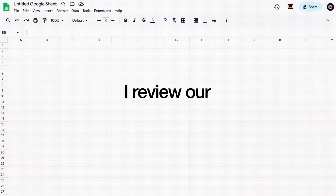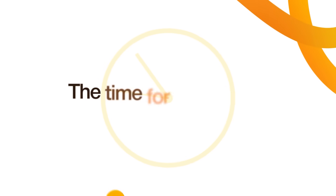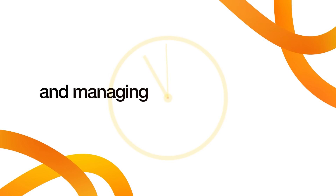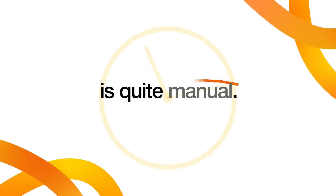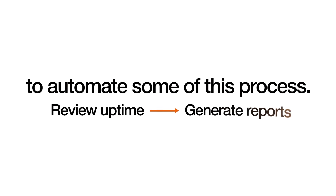Each month, I review our uptime metrics via dashboard, then I generate the report. The time for processing and managing our SLA processes is quite manual. So during the hackathon, I used Replit to automate some of this process. In our early findings, we estimated that this could really reduce the amount of time by almost a full business day, which will really help us to drive transparency, reduce friction, and help us to really enable that fully self-service model that a lot of our customers are asking for.